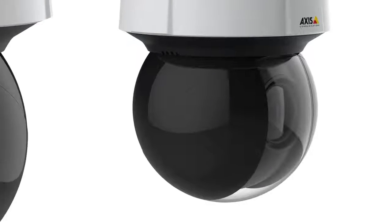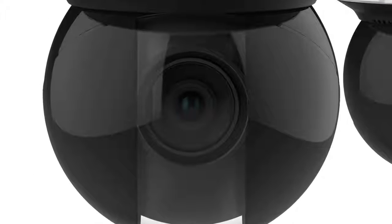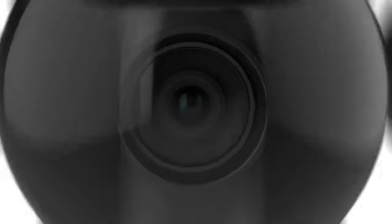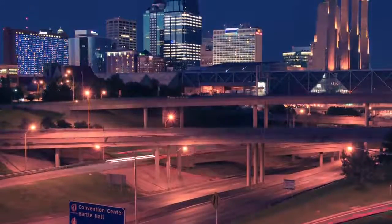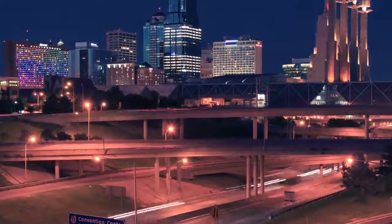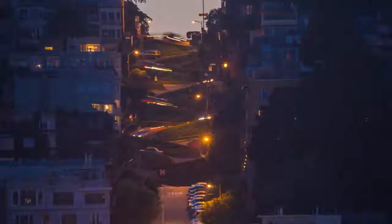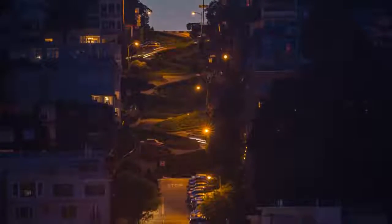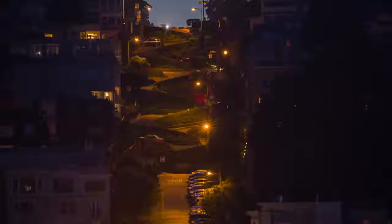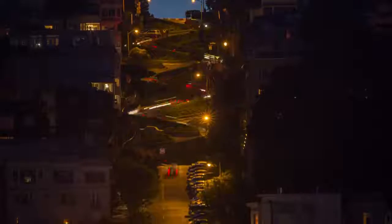AXS Q61 series also brings our exclusive LightFinder technology to pan, tilt, and zoom cameras for the first time. LightFinder makes the AXS Q61-14E exceptionally light-sensitive, delivering excellent image quality with low noise and a wealth of detail in dark environments. And where other PTZ cameras switch to black and white, LightFinder provides color images that help you understand situations and identify individuals.